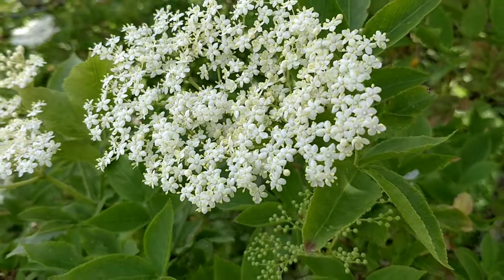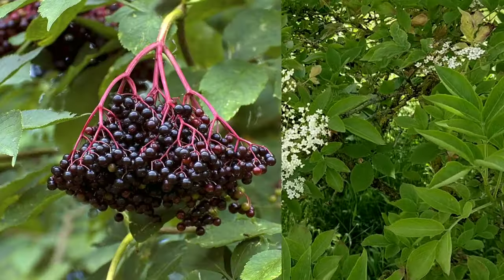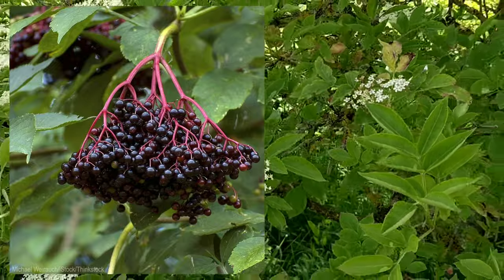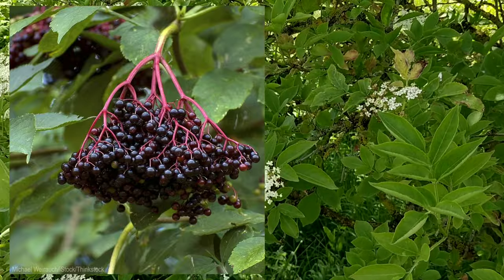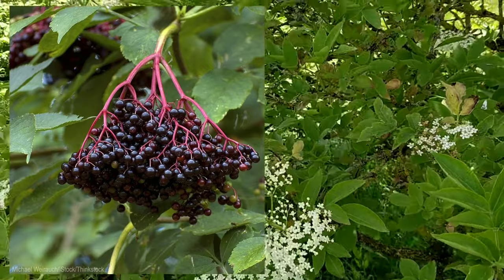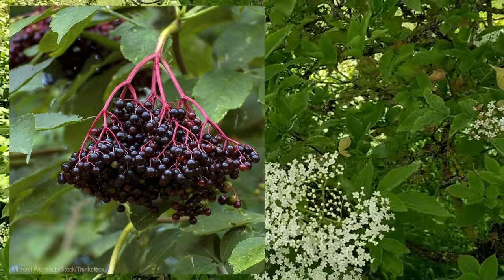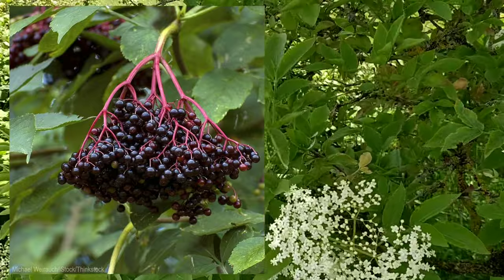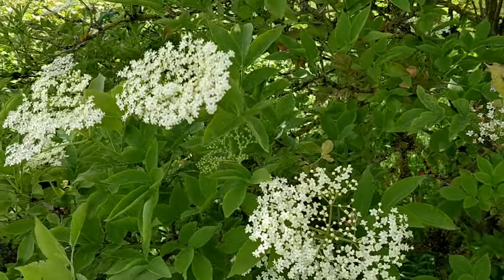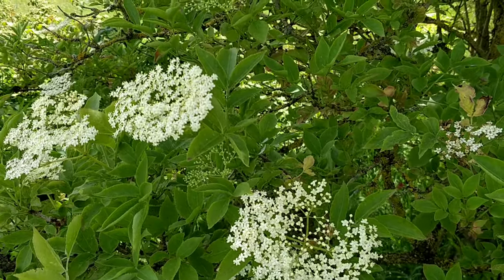In late summer, the elderberries develop. You don't want to eat too many of these raw because they can cause an upset stomach — they're better cooked for making jams and sauces. When the clusters of berries are a deep purple color and drooping down, they're ripe. Don't eat the unripe berries because they are mildly toxic.